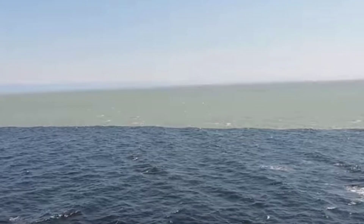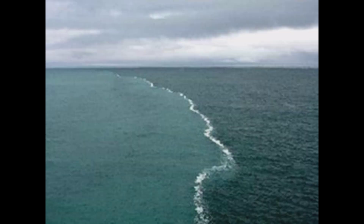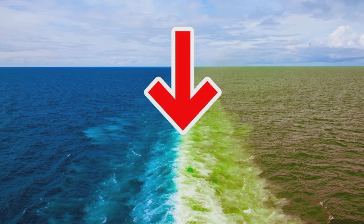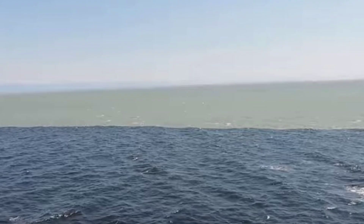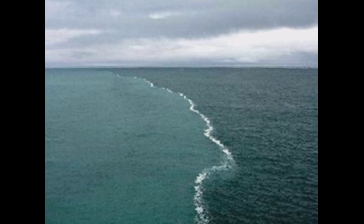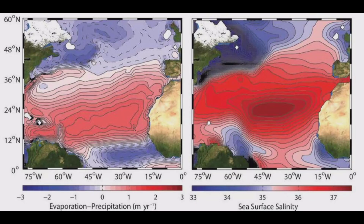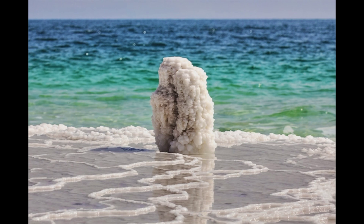Now, let's talk about the differences in salinity levels between the two oceans. The Atlantic Ocean has a higher salinity level than the Pacific Ocean. The reason behind this is the Atlantic has more evaporation than the Pacific. The evaporation causes the water to become more saline while leaving the salt behind. The Pacific Ocean, on the other hand, has more precipitation than evaporation. This results in a lower salinity level.